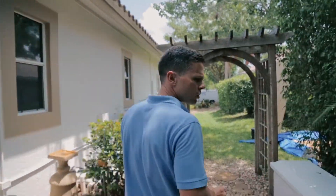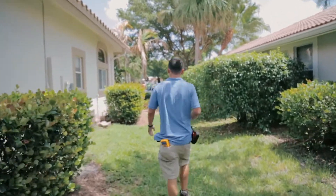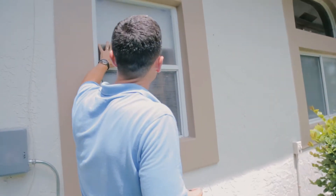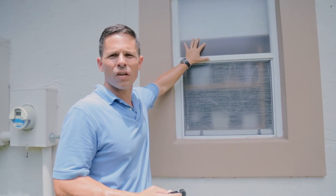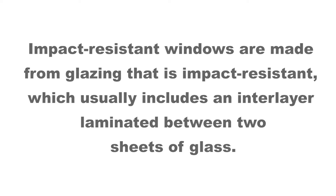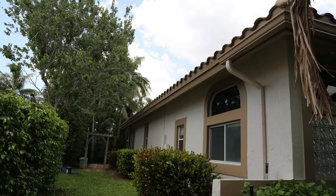I'm going to go from the front to get a picture to show the whole left side. Let's have a look at these windows to make sure they're not impact. This is definitely not an impact window. If you have ever touched an impact window, you know it's just like tapping on concrete. That's not a good way to verify it's impact, but it's a really good way to rule out that it's not impact. There's the left side picture — that's our elevation pictures.